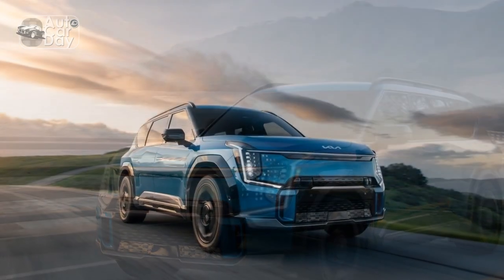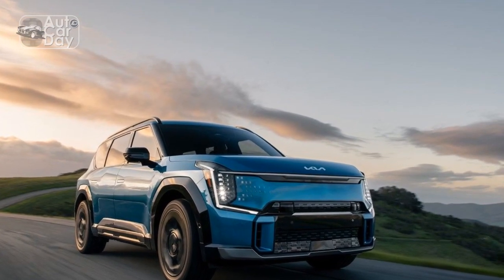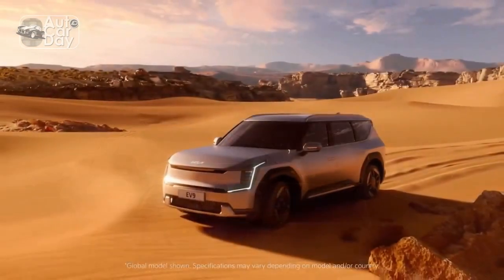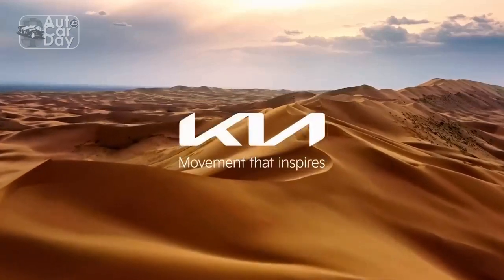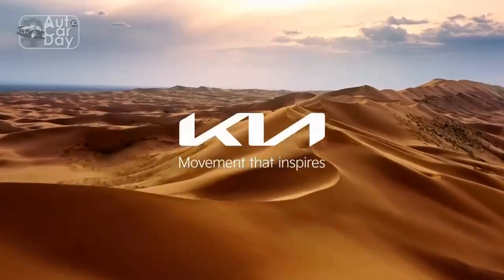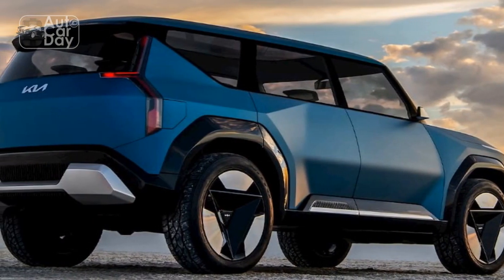And it looks fantastic. Kia finally revealed all the US-spec details, but we'll have to wait a bit longer to find out how much the EV9 will cost. A recent and exclusive first look at the vehicle in Seoul yielded insight into exactly which aspects of the stunning EV9 concept from 2021 will make it to production.